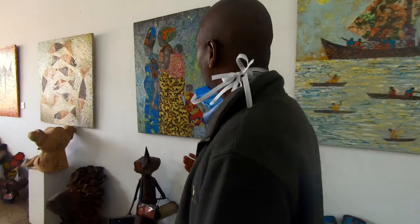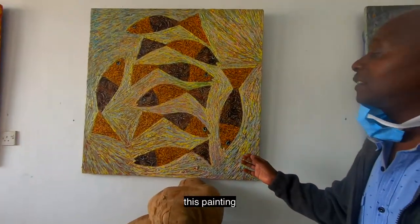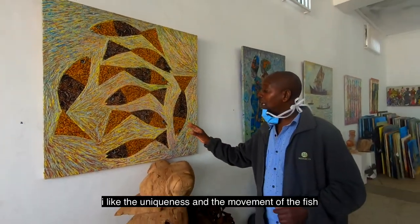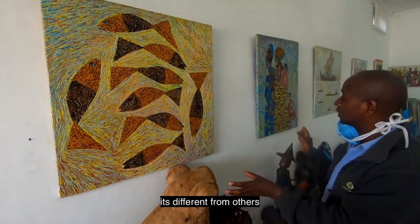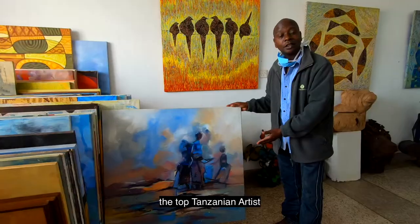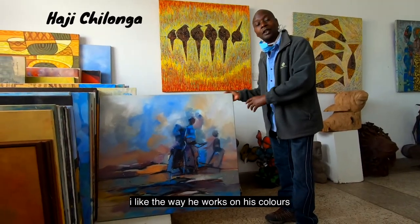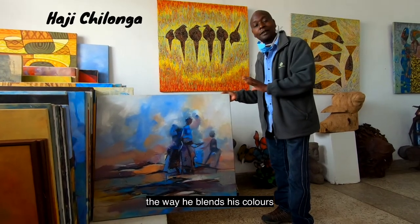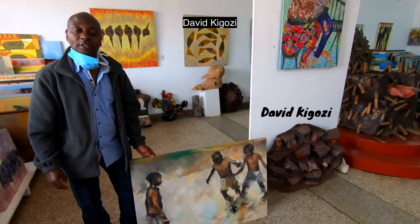This painting is my favourite in this exhibition. I like the uniqueness of the movement of the fish — it's different from others. The colors from this top Tanzanian artist: I like the way he works on his colors, the way he blends his colors, the way he mixes his colors, the way he makes his movements.